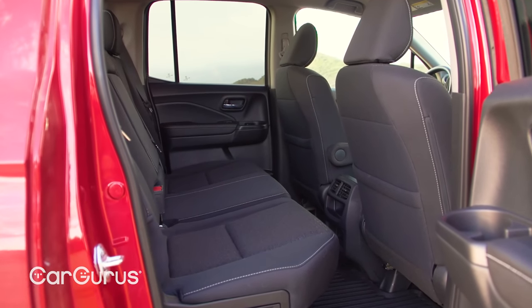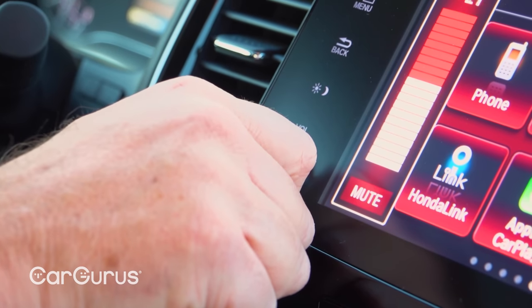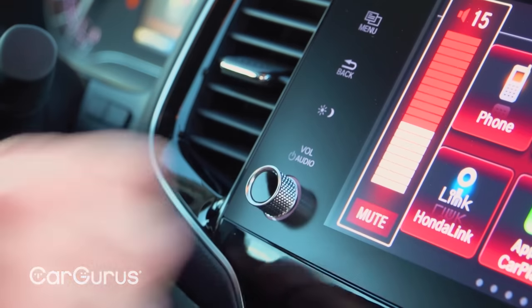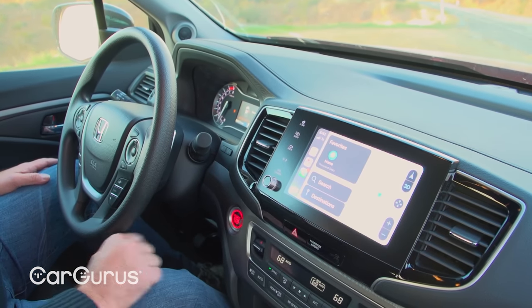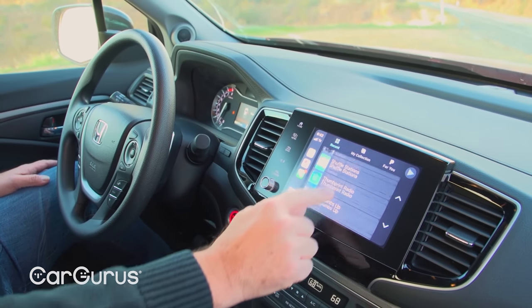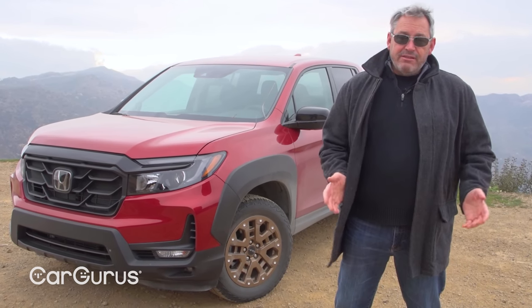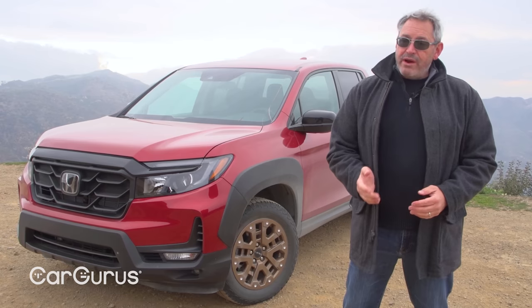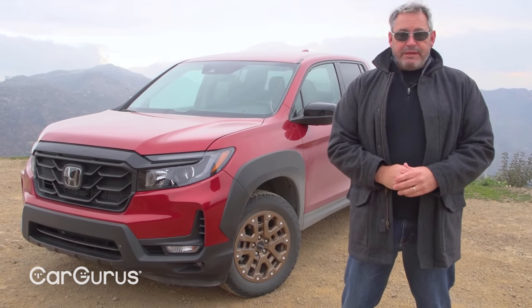Inside, the Ridgeline is mostly the same as before, but there's a stereo volume knob now — and that's good stuff. The volume knob is attached to an 8-inch touchscreen infotainment system with standard Bluetooth, Apple CarPlay, Android Auto, and seven stereo speakers. If you want satellite radio, you'll need RTL trim. The RTL-E supplies navigation, wireless smartphone charging, and a premium sound system with cargo bed speakers.